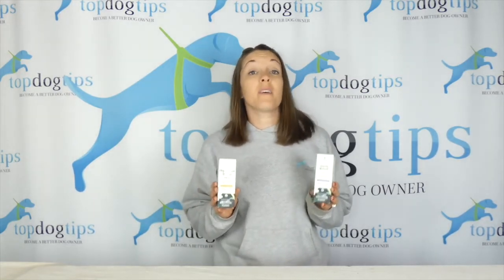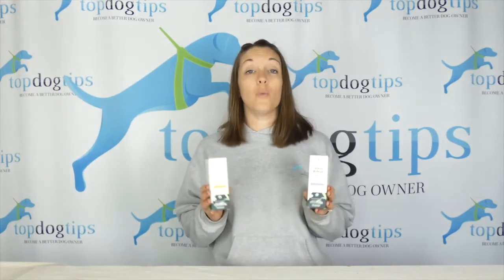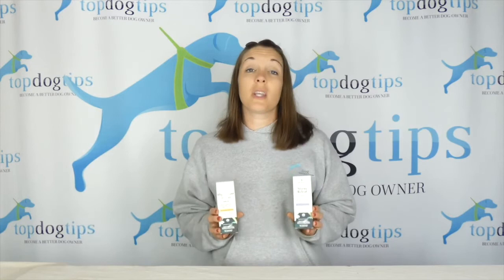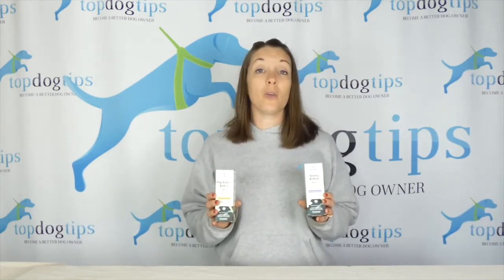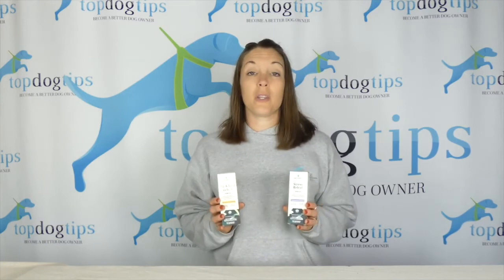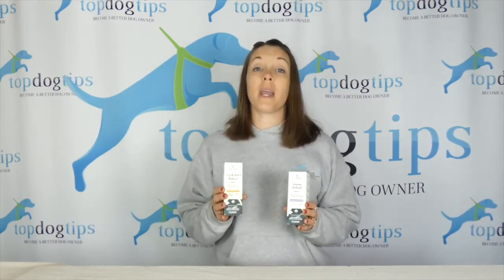We will be notifying the winner via Facebook, so stay tuned to your notifications to see if you win. If you have any questions or want more information, click the link below the video — all the information from my extensive product review as well as the Pet Relief website are there for you to check out, to make sure this is something you want to try with your dog. So hop on Facebook and start entering.